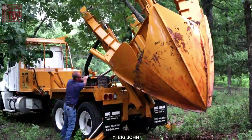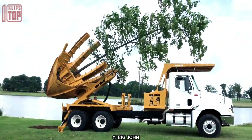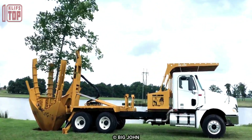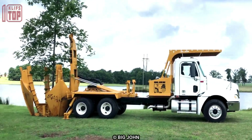The blades sever the roots and create a root ball. Once the root ball is formed, the spade lifts the tree out of the ground, allowing for transportation and transplantation to a new location. Big John Tree Spades are known for their durability, efficiency, and ease of use.